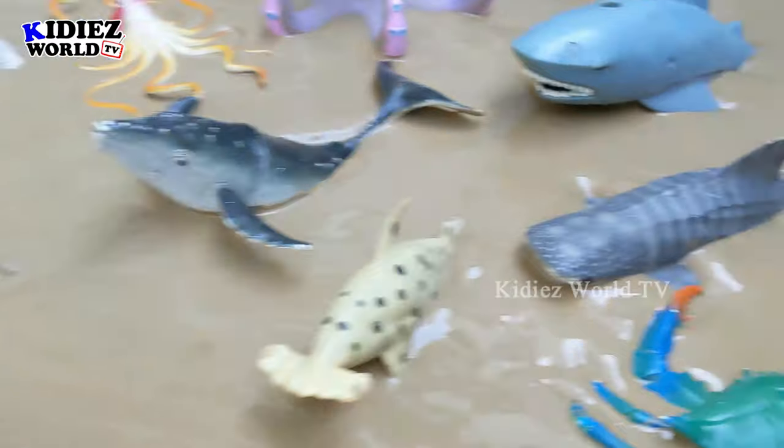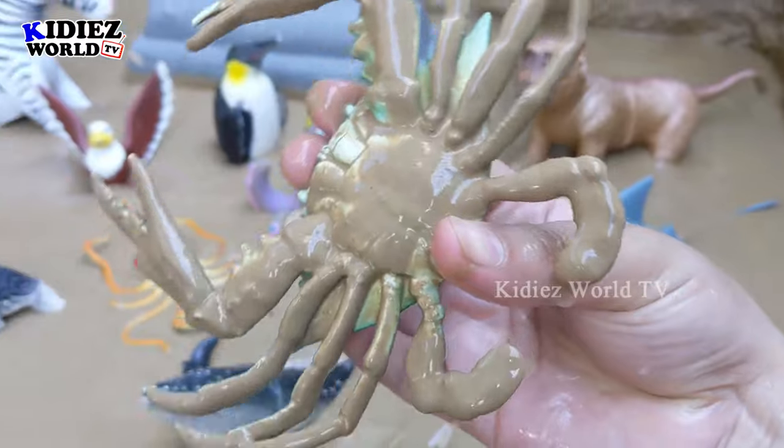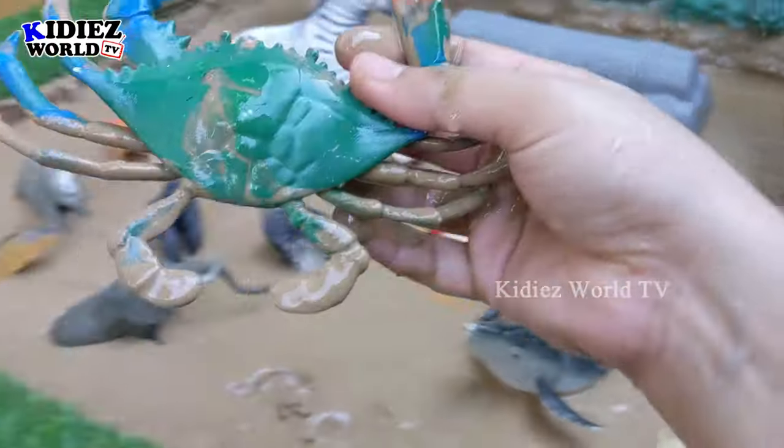In the next one we have a sea animal which is crab. Just look at him — crab! He has so many legs. One of the sea ocean animals which is very muddy. Let's wash him. Here we go — crab!